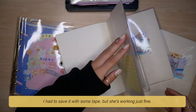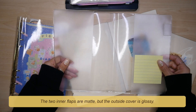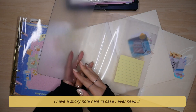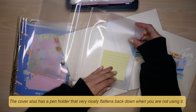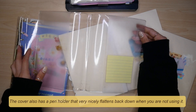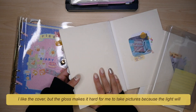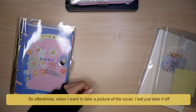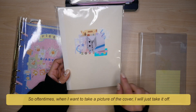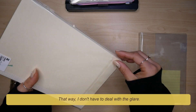This cover has seen some things. I had to save it with some tape but she's working just fine. The two inner flaps are matte but the outside cover is glossy. I have a sticky note here in case I ever need it — it does come in handy. The cover also has a pen holder that very nicely flattens back down when you are not using it. I like the cover but the gloss definitely makes it hard to take pictures because the light will bounce off and create a glare, so oftentimes when I want to take a picture of the cover I will just take it off.